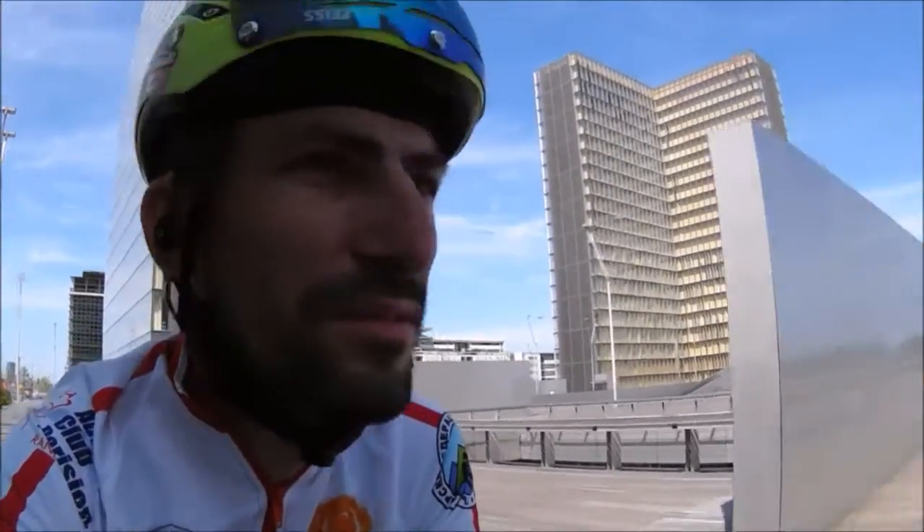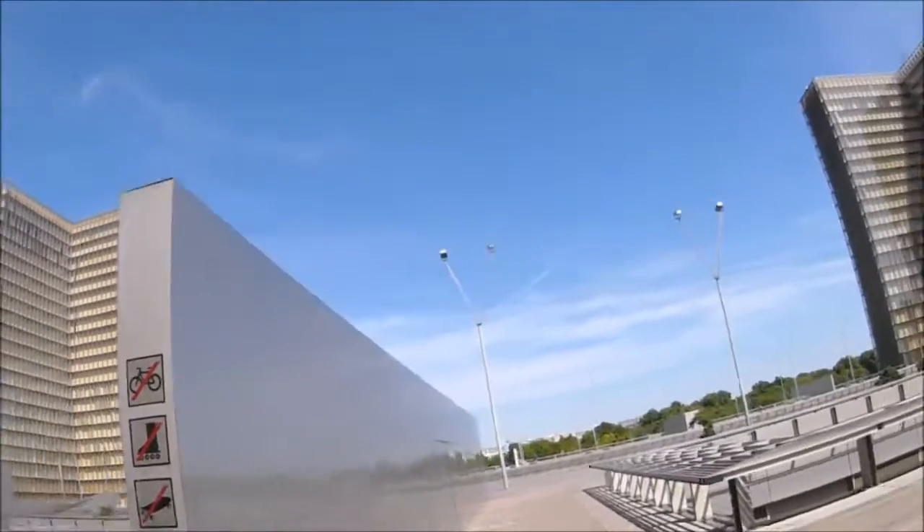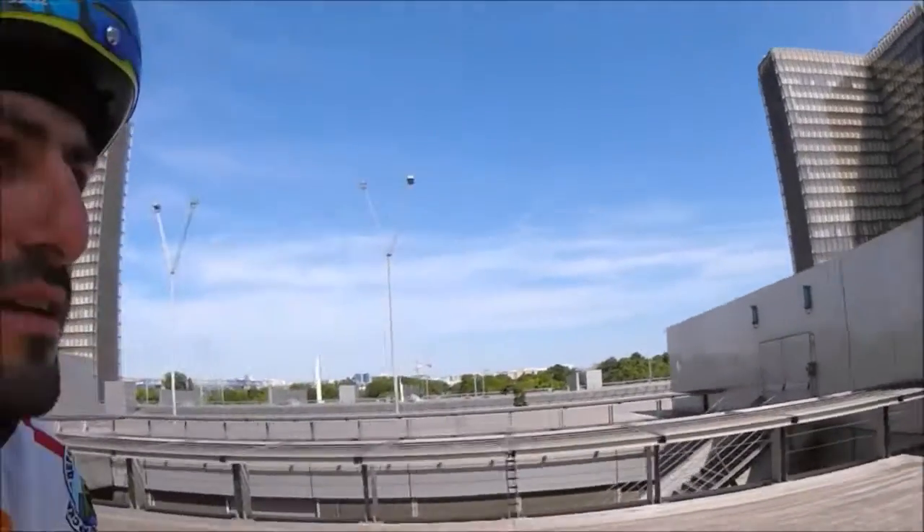This is the National Library here, giving you a little tour. I think it's called François Mitterrand, which was one of the previous presidents. But pretty neat. I think from what I read, and it looks like it, the buildings are shaped like a book, if you notice that.